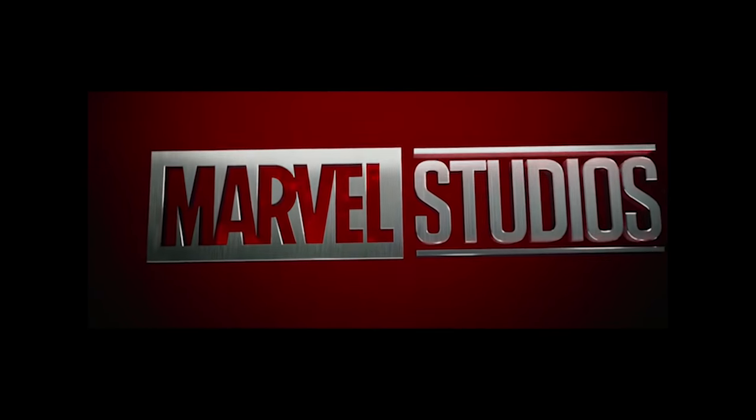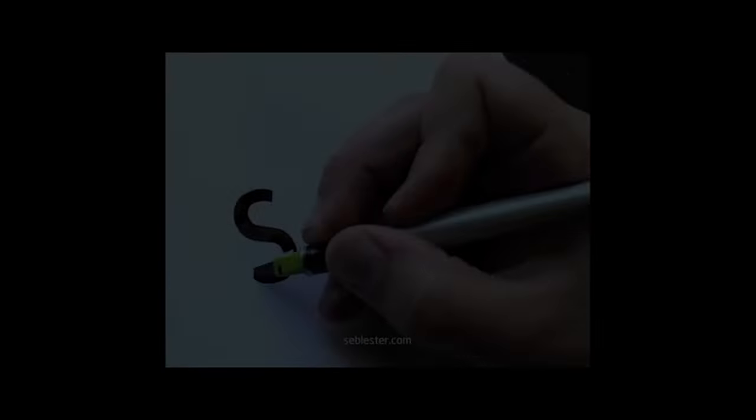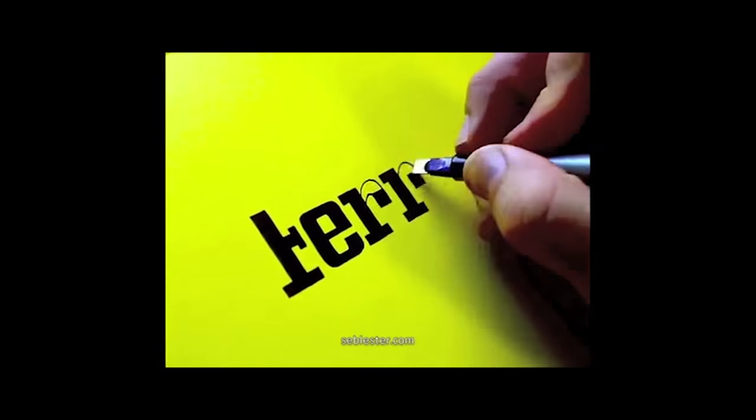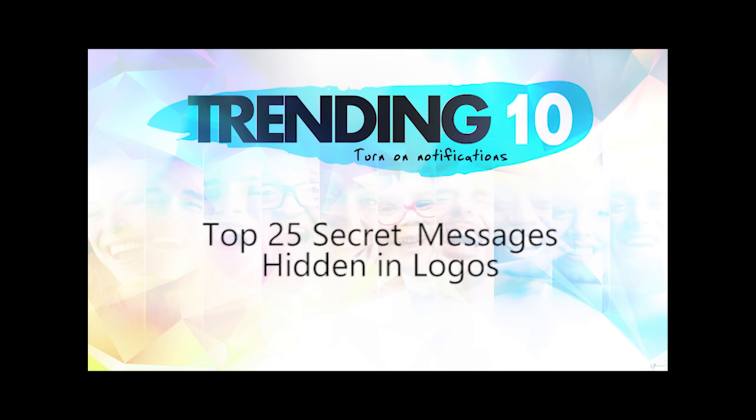Every company in existence tries to have a flashy logo that will stick in a customer's mind. But not all logos are just a flashy sequence of letters and shapes. Welcome to Trending Tens, and these are the top 25 secret messages hidden right in your favorite logos.